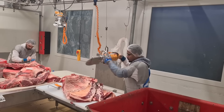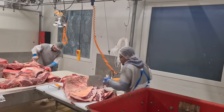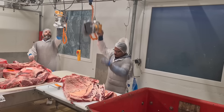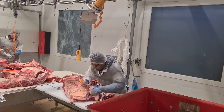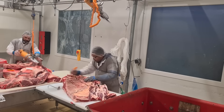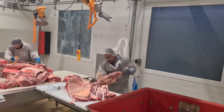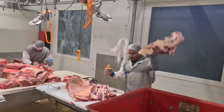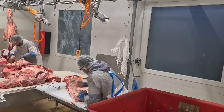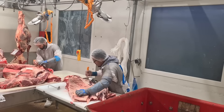In addition to environmental improvements, animal welfare practices have also evolved to ensure the ethical treatment of pigs. The U.S. pig industry has increasingly adopted welfare-friendly housing systems, such as group housing for sows, which allow for more natural behaviors and reduce stress. There has also been a push for more transparency in the supply chain, with many farms providing consumers with detailed information about the conditions in which pigs are raised.